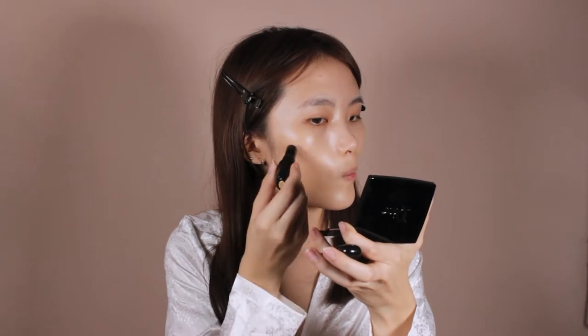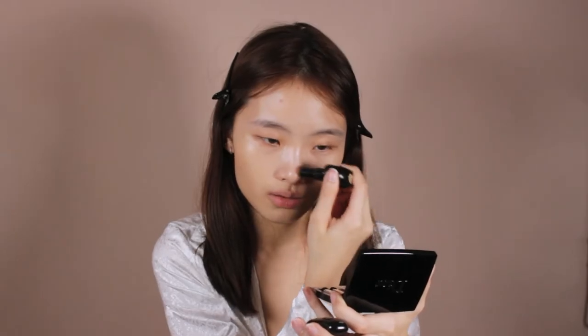I am done with the foundation. Moving on to concealer — I didn't get a concealer from Dior, so I'm going to be using the Marc Jacobs concealer. I also forgot to prep my lips, but I have Dior Lip Oil in Rosewood for my lips. My face looks so glowy and so good — I don't know if it's the lighting or the foundation.